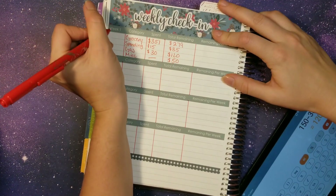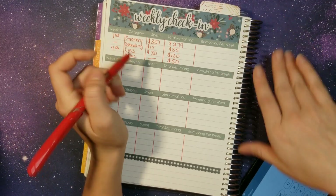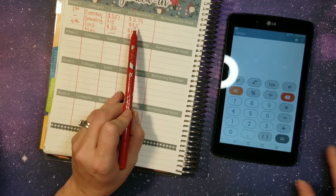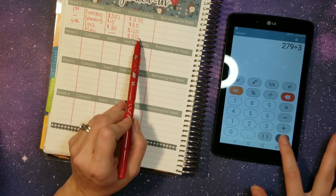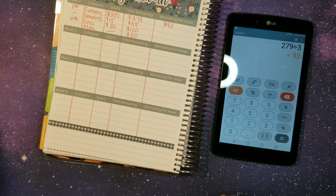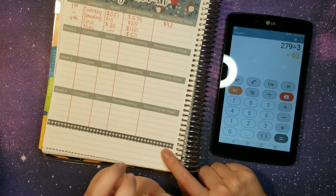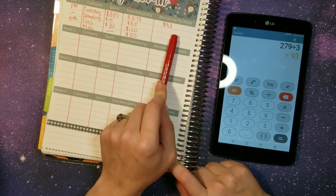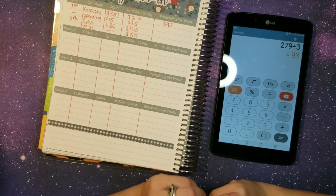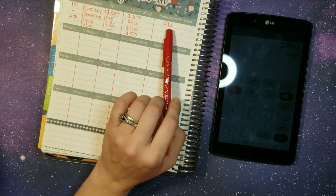Let's make sure we write in what days we checked in for — we checked in from the first to the fourth. Let's see how much we have on average per week for groceries, which is our main important one. We have about three weeks left, so as long as we stay around $93 or less we'll have plenty to last the whole month. We already picked up everything we needed for snacks, drinks, breakfast, and lunch, so we should only have to worry about filling in a few dinner items.